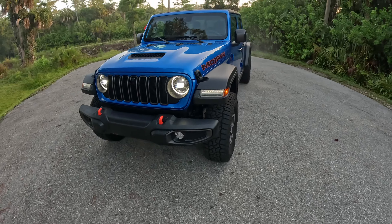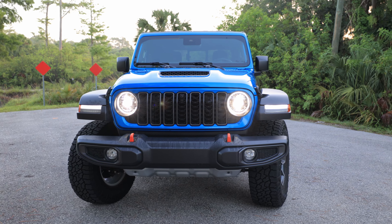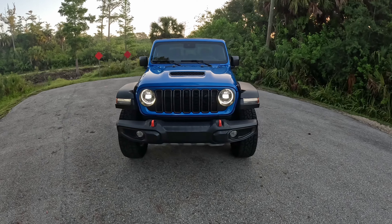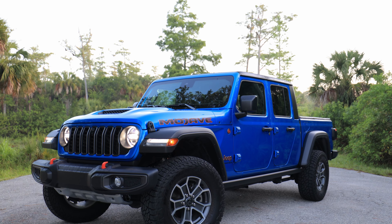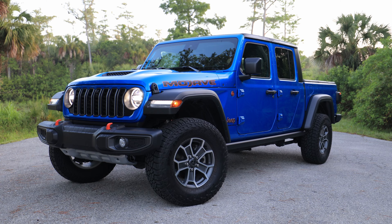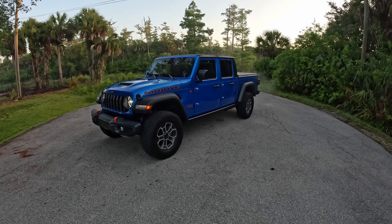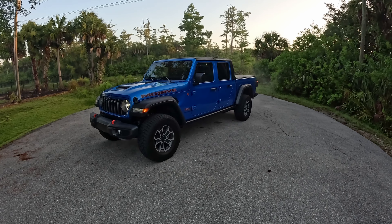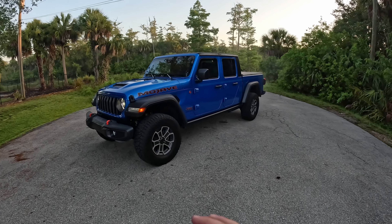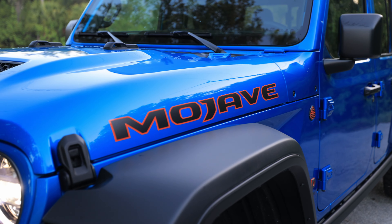There's a refresh for 2024 on the Jeep Gladiator — the grille is a little bit more rounded, a little more cutesy. I think it's an awesome-looking truck. My wife Cassie has always been a fan of Jeep design, and she said she actually likes the looks of the Gladiator more than the Wrangler. She said it looks more unique, more different, and stands out a little bit more. I would say it absolutely does, especially in this Mojave trim with the cool decals and the big tires.